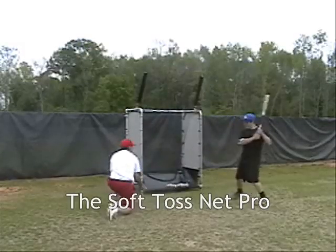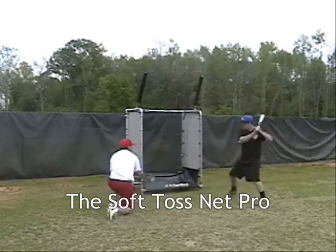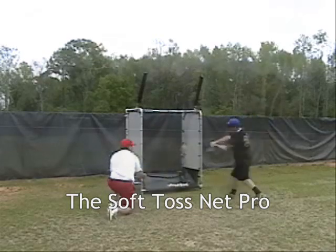The Soft Toss Net Pro. Simply remove the pitcher's target to reveal a soft toss net, over twice the hitting area than the standard nets.